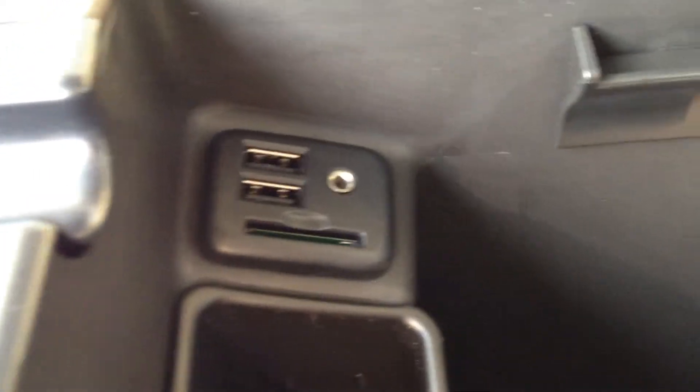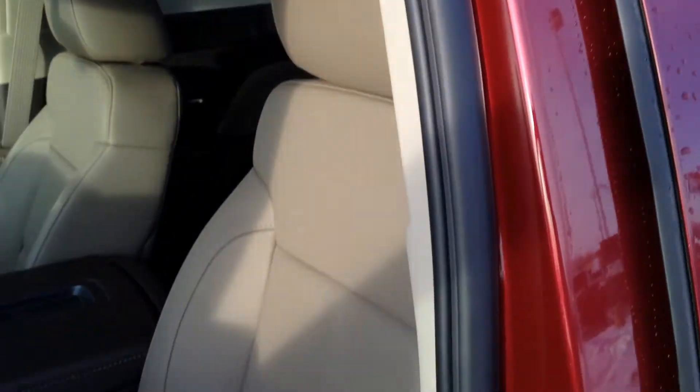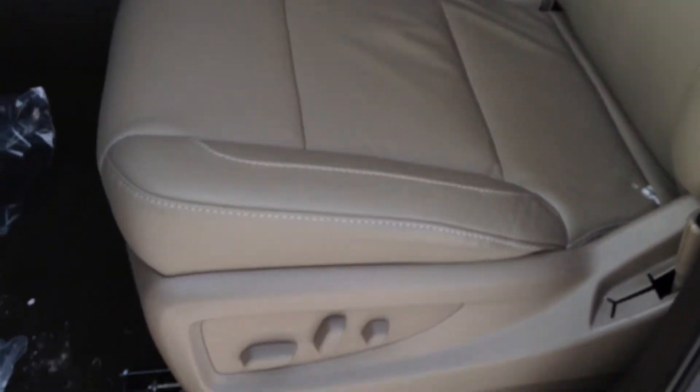Tow hooks on each end so you can hook on your trailer if you need to take your work on the road with you. We also have a 12-volt outlet as well as two USBs, an AUX port, and an SD card reader.